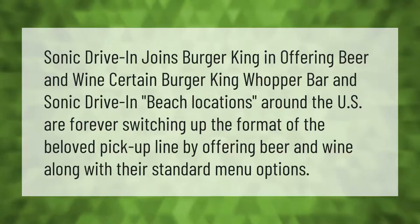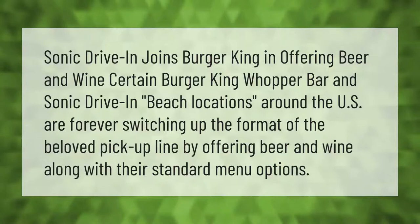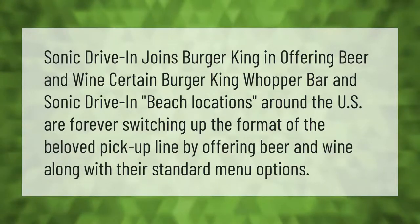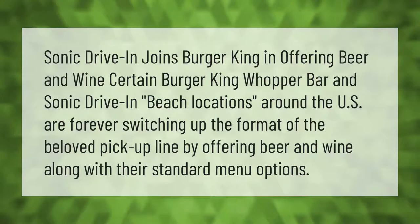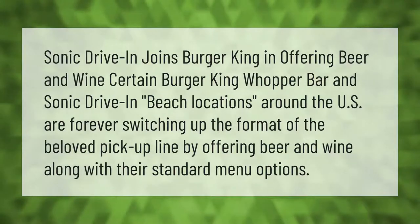Sonic Drive-In joins Burger King in offering beer and wine. Certain Burger King Whopper Bar and Sonic Drive-In beach locations around the U.S. are switching up the format of the beloved pick-up line by offering beer and wine along with their standard menu options.